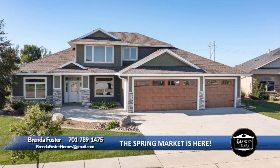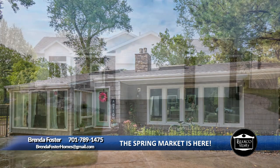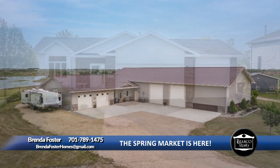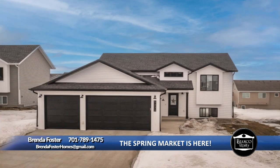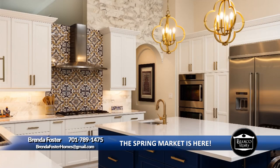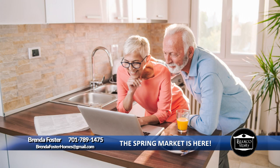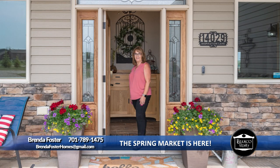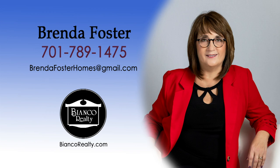Two things sellers need to know about our spring housing market: if your home is updated and priced correctly, it will sell, and there are plenty of buyers ready to make the move to a new home. Not only does owning a home build your net worth over time, but it gives you and your loved ones a place to thrive. Whether you are thinking of buying your first home or moving up to your dream home, let Brenda Foster be the key to unlocking a home you can truly fall in love with. Your full-time, full-service realtor. Call Brenda Foster, 789-1475, today at Bianco Realty.